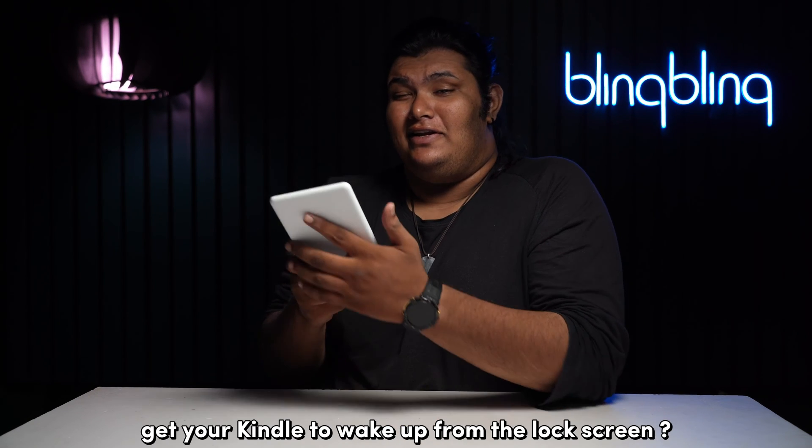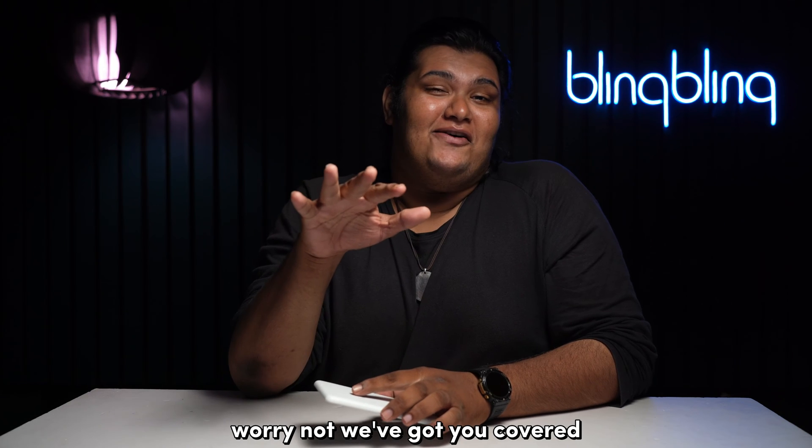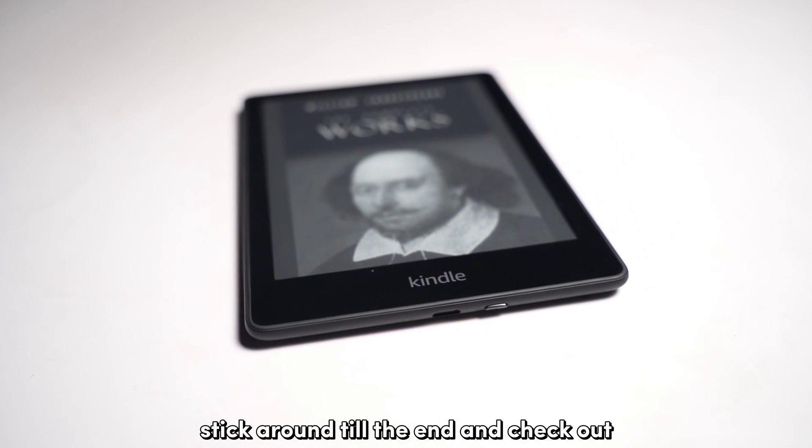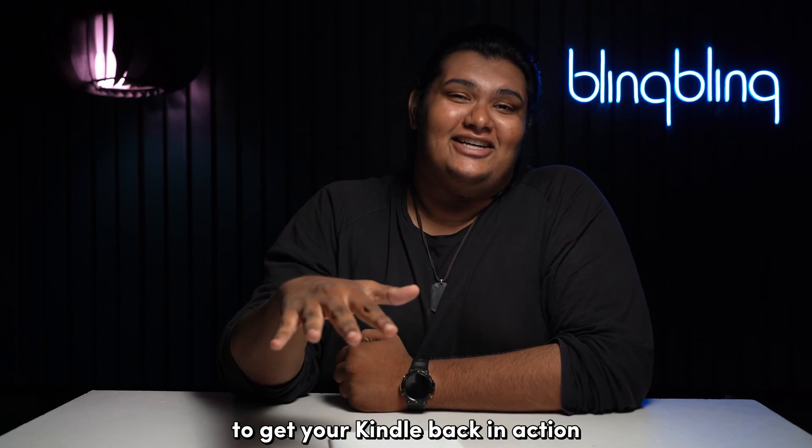So you can't get your Kindle to wake up from the lock screen? Worry not, we've got you covered. Stick around till the end and check out all the steps that I've mentioned in this video to get your Kindle back in action.